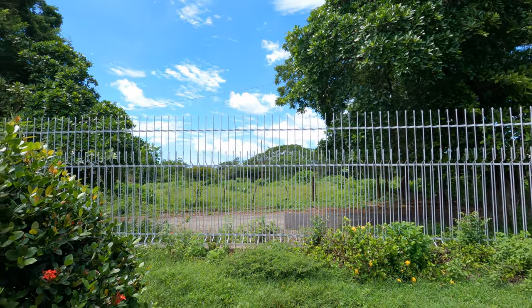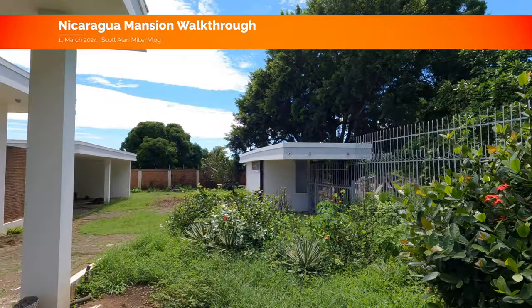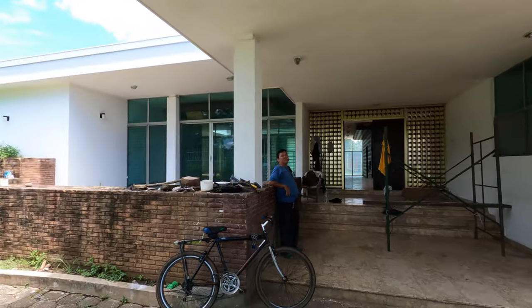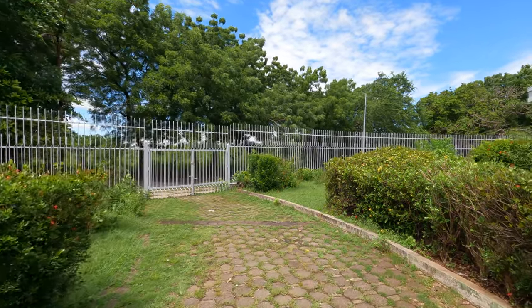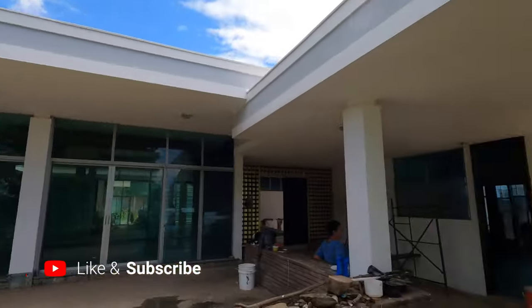All right, we're starting our tour looking out from the front fence. This is the security shack. It's actually big enough for security guards to live in, and this is the front entrance. There's a lot of construction debris because they're replacing roofs and all kinds of things. I don't believe this house had been lived in for a couple years at this point, but they're getting ready to move back in.